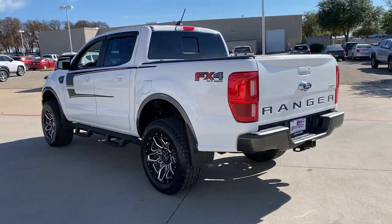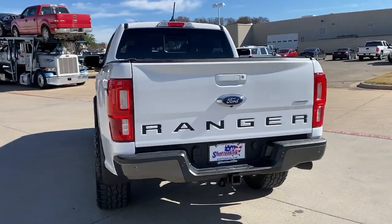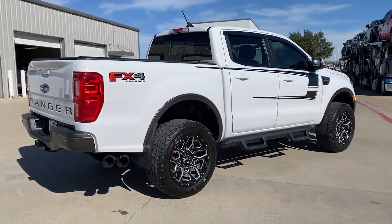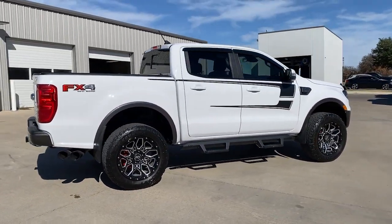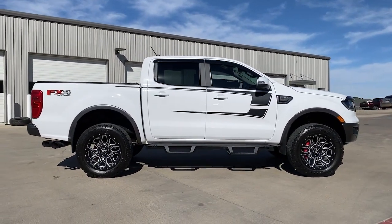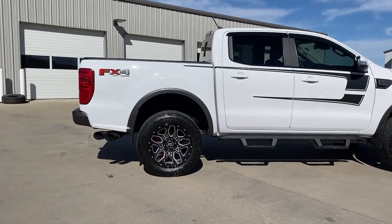Presenting the Ranger. This mid-sized pickup blends agility, comfort, and capability to help you make the most of your outdoor lifestyle. Whether you need to tap its surprising payload and tow capacity for work or play, you'll appreciate its strength and efficiency, even under extreme conditions.